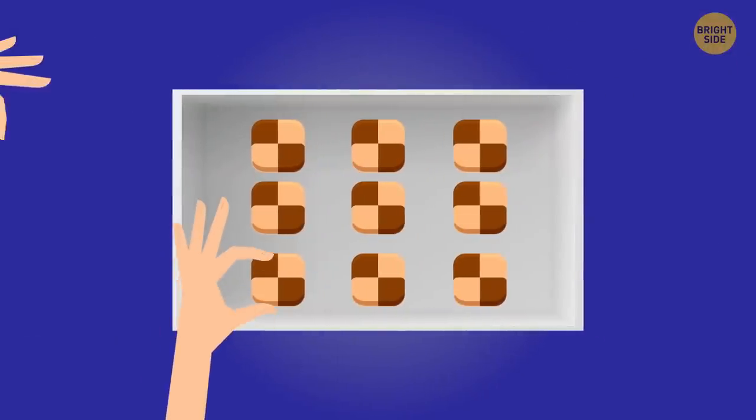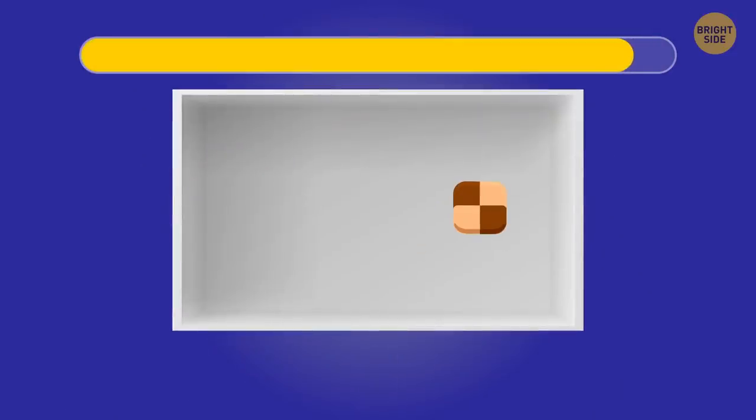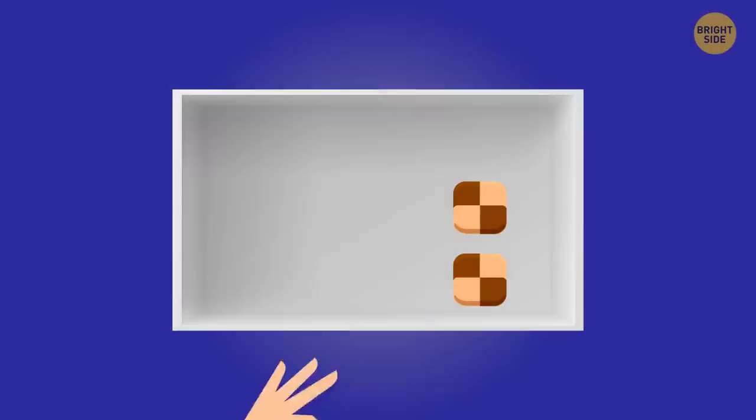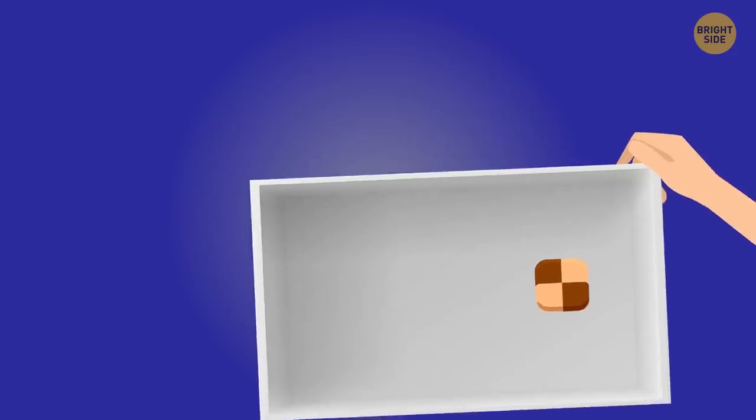There were nine candies in a box. Nine people took nine candies, but one candy is still in the box. How can it be possible? It's pretty simple. The last person took a candy and the box. This way, one candy remained in the box.